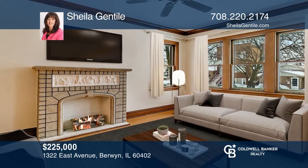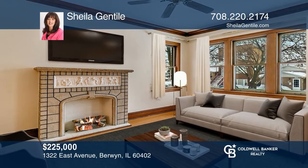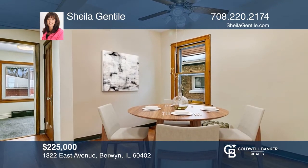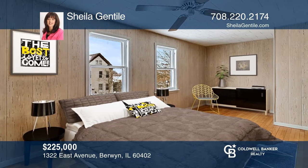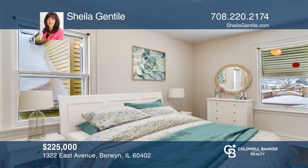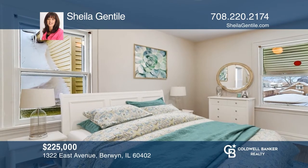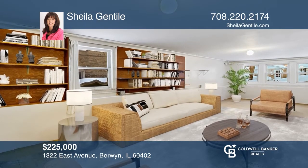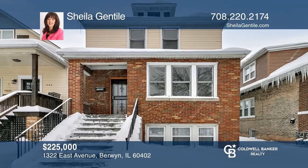Welcome home to this solid brick, two-story home with a lot of charm and character. There are three bedrooms and a full bath on the second floor. It also features an eat-in kitchen, separate dining and living room with a faux fireplace and a foyer with a stained glass window. There is a full basement with a finished area plus lots of storage. Don't wait — schedule a tour with Sheila Gentile before it's too late.